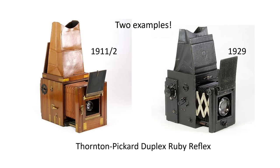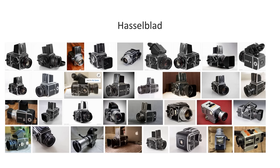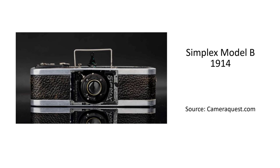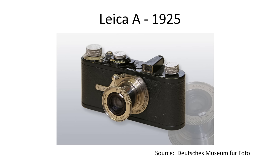Moving on 40 years or so to the 1950s, we have the Hasselblad 500s from Sweden — they became the camera of choice for many professional studio, portrait, and wedding photographers, and Hasselblads were also used by NASA. One of the most significant developments in popular photography involved the introduction of 35mm film. The use of 35mm film started in the early 1900s, including this camera, the American-made Simplex Model B from 1914. But the 35mm format really took off after it was selected by Leitz for their Leica A camera, launched in Germany in 1925.